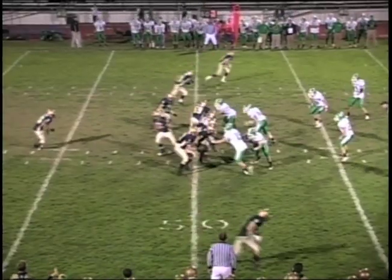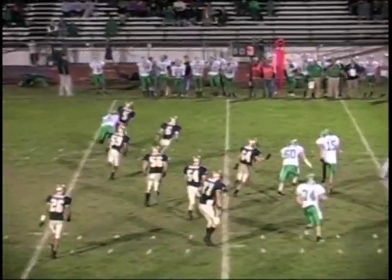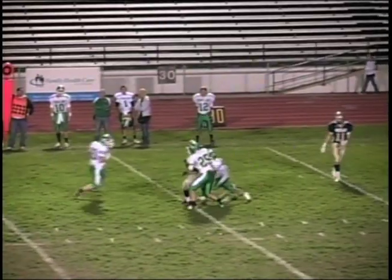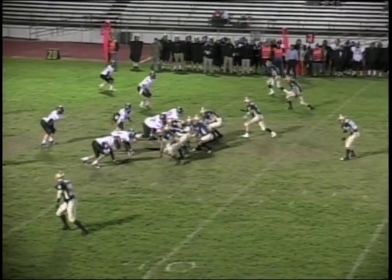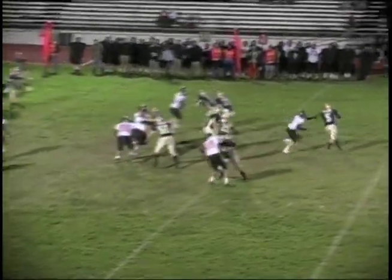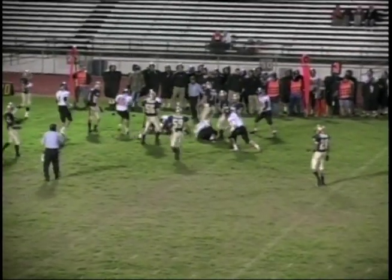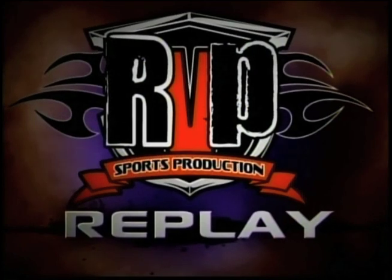Jacobson under center, drops back, fakes the handoff, he'll roll to the left side, looking deep downfield. Has to elude a defender — almost wrapped up, can't bring him down. Still looking down the left side, has a receiver downfield across the first down marker. Near side receiver as well, that's David Carrion. Jacobson faces the heat and he gets it complete to Van Dusen, who's going to get some positive yards — it'll be about five.